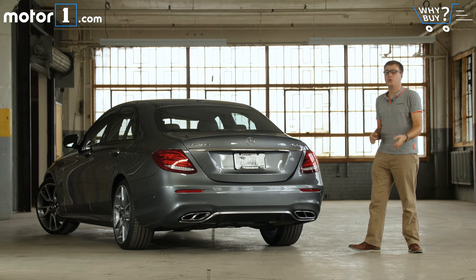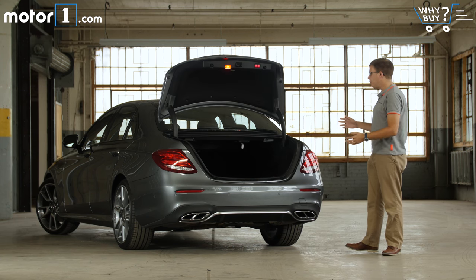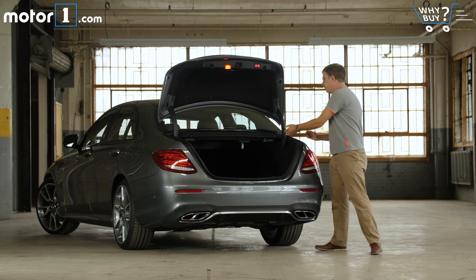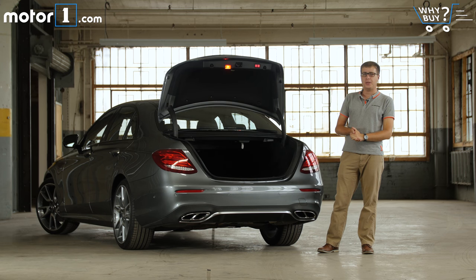The E-Class has a slightly smaller trunk than some of its rivals, including the BMW 5 Series, but it's still plenty big. You can easily fold down the back seats, and we should have no trouble fitting all of our suitcases back there.